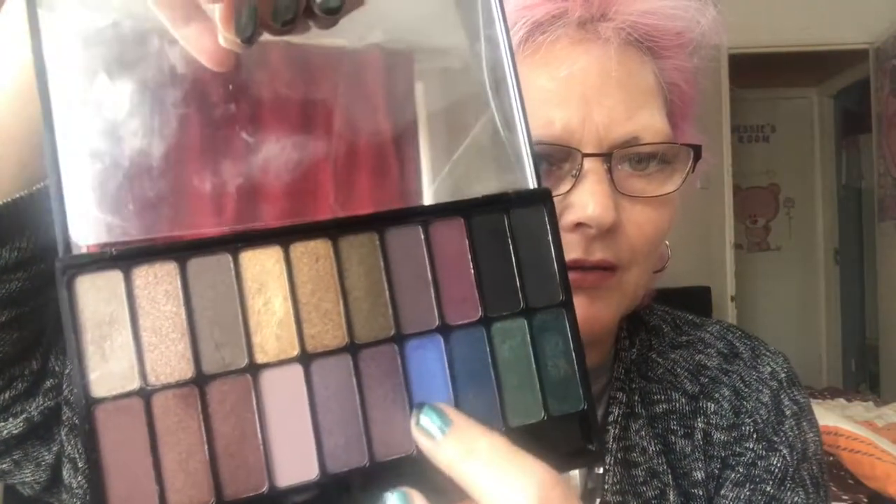I'm also going to mention another palette I got from Freedom at the same time which was the Rock and Roll one. I love the colours in here as well. This blue is so lovely — look at that on my arm. We've also got this really nice green here, and then that gorgeous blue, and I also like this mauve colour — it's really lovely. I'm really pleased, I've got a very good haul and I love it.